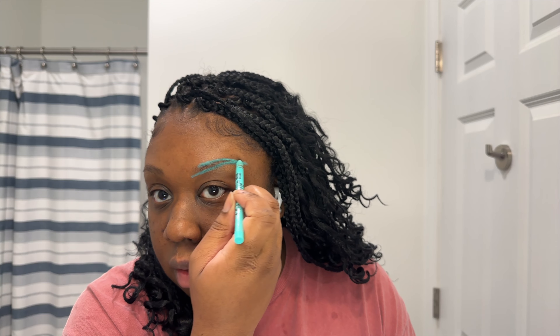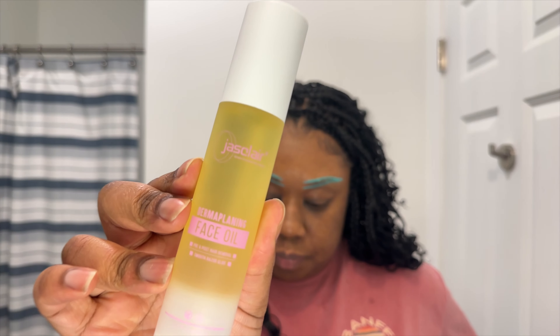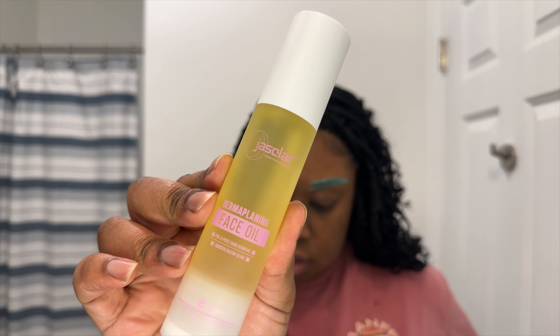Next I'm moving on to hair removal — I'm gonna do my eyebrows and then dermaplane my face. For my brows, they honestly don't grow a lot; they're very small and sparse already. I'm going to use this LA Girl Shockwave Neon Eyeliner pencil to trace out the shape I want, then clean them up with an eyebrow razor. Once those are mapped out, I'm using a dermaplaning face oil from Jasclair that I got from Amazon around the outline and all over my face as well.